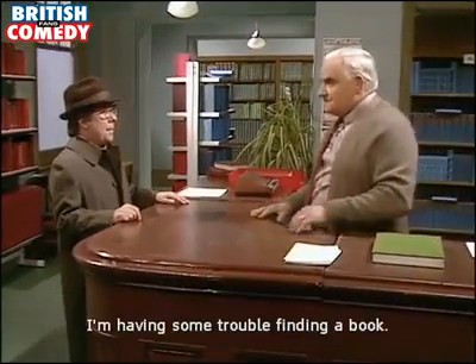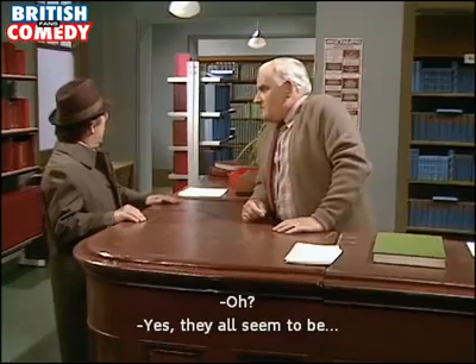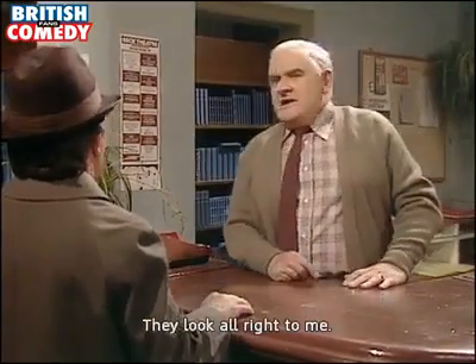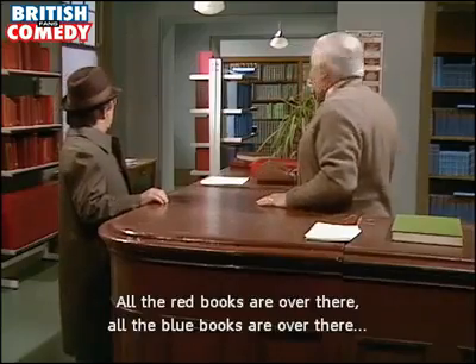Excuse me, I wonder if you can help me. I'm having some trouble finding a book. They all seem to be mixed up. Mixed up? Look alright to me. All the red books over there, all the blue books over there.